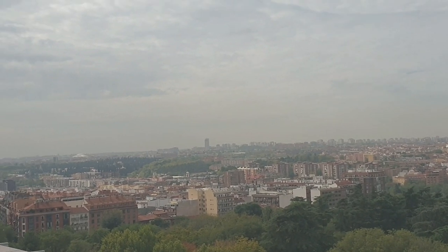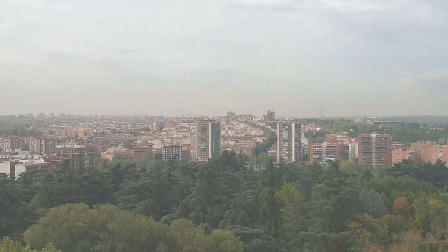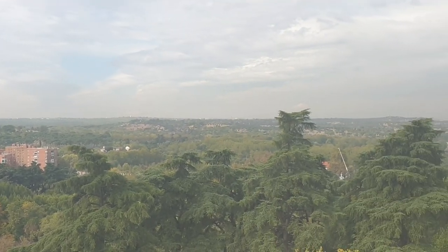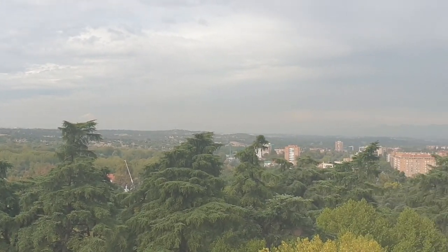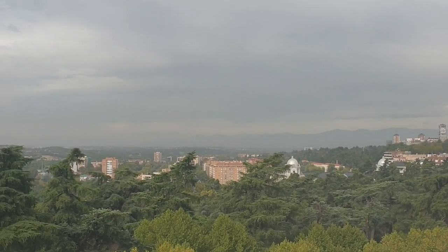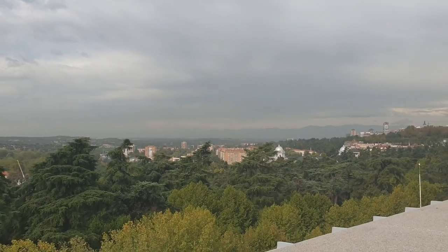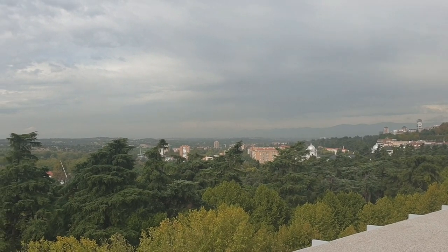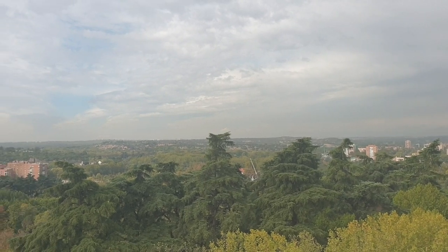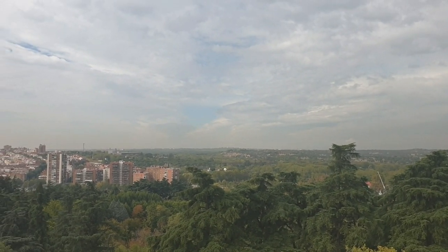We have an amazing view over the city. I will be ending my video here because the walking tour finished just near the Royal Palace, so I just wanted to include the bits that were part of it. There will be other videos of Madrid, so make sure you look out for them. Have a lovely day, everyone — greetings from Madrid!